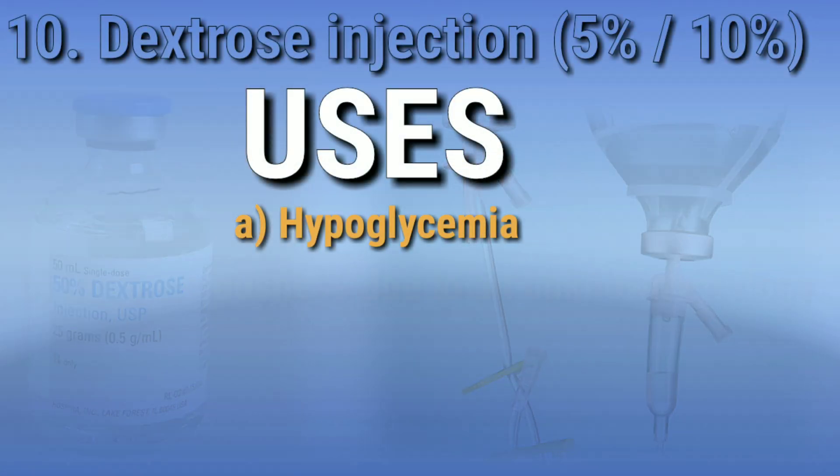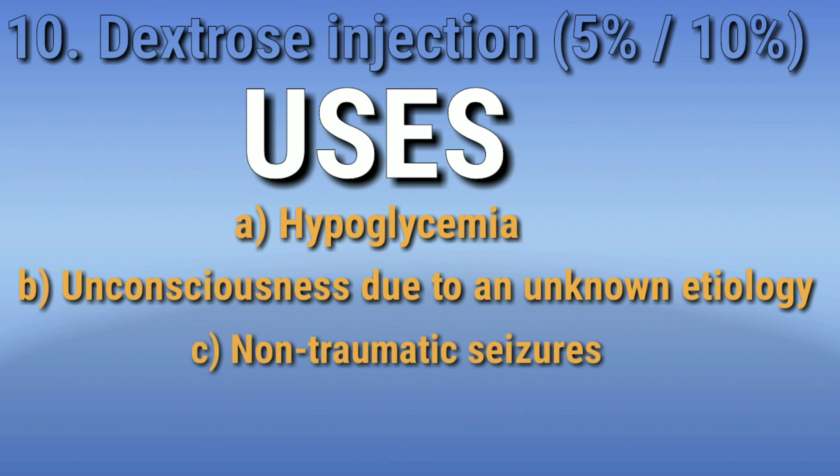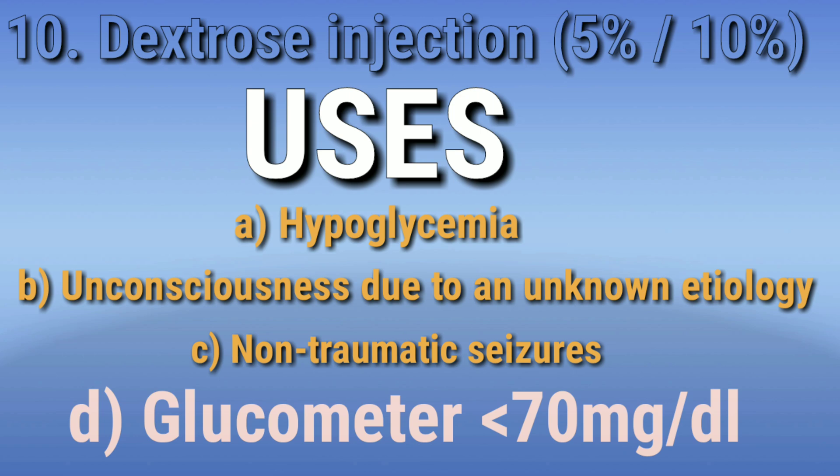Dextrose injection is indicated during hypoglycemia, unconsciousness due to unknown etiology, non-traumatic seizures, and a glucometer reading below 70 milligrams per deciliter.